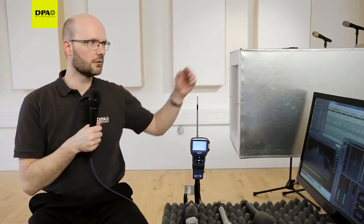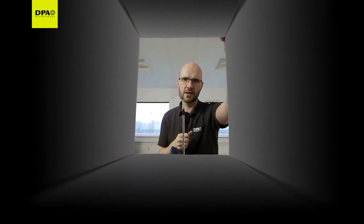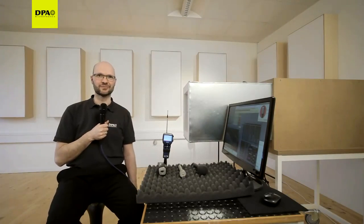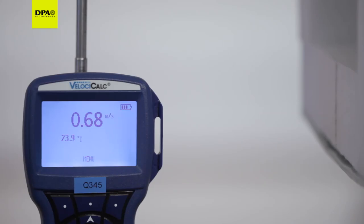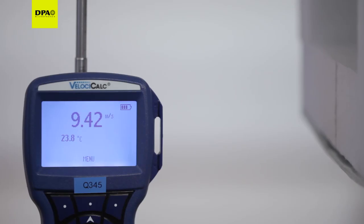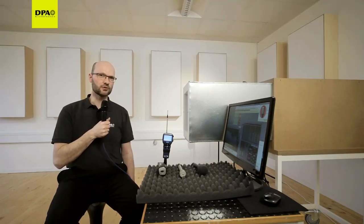This wind generator is sound damped and yet able to produce wind speeds up to 50 miles per hour, around 23 meters per second in a laminar flow. Let's start up the wind generator. The wind speed now moves up to 24 miles per hour, around 10 meters per second — a pretty hard wind in a typical outdoor interview application.